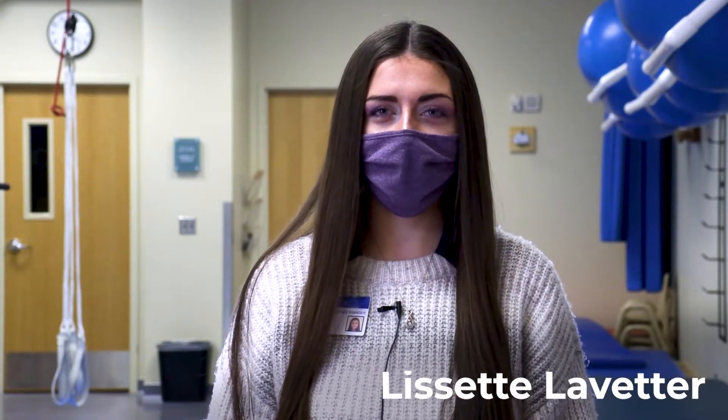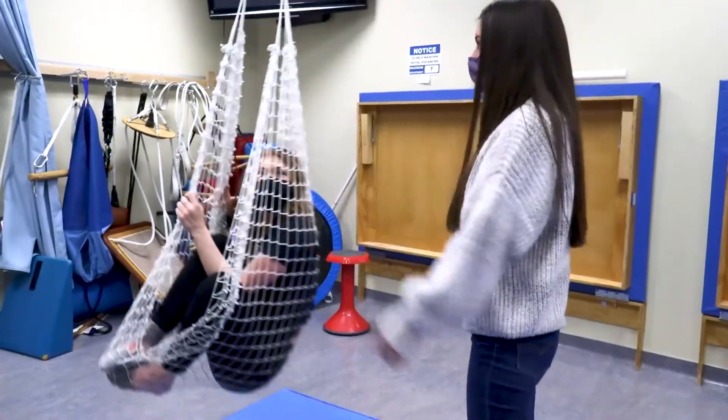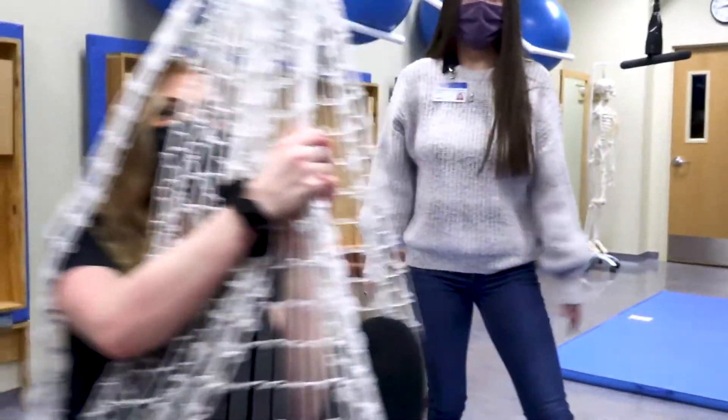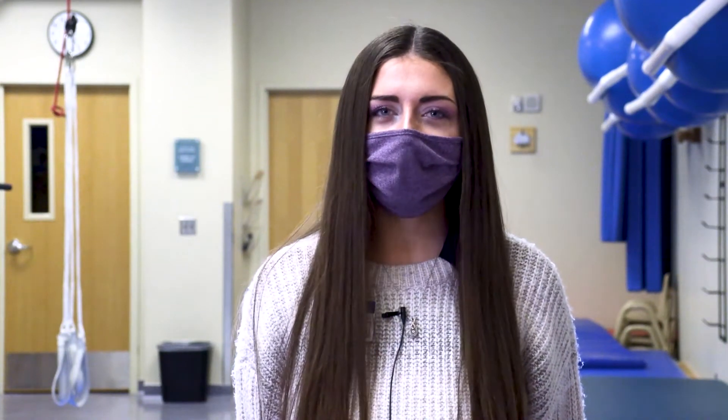My name is Lissette Lovetter. I'm a second year student at Salt Lake Community College in the Occupational Therapy Assistant Program. Upon graduation, I plan to begin working as an Occupational Therapy Assistant and return to school at the University of Utah to pursue a career as an Occupational Therapist. Working in the medical field affects my general lifestyle because I'm able to promote wellness and take care of my body as I'm working with my patients.